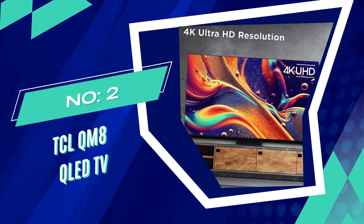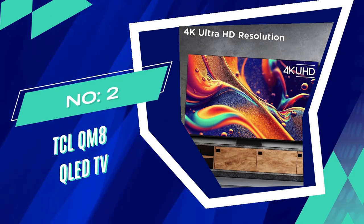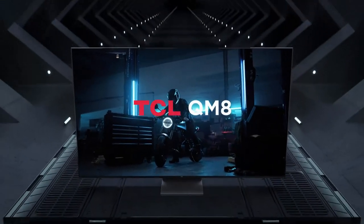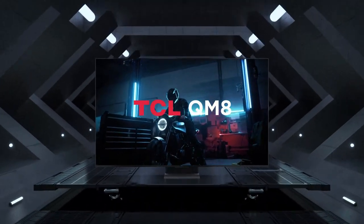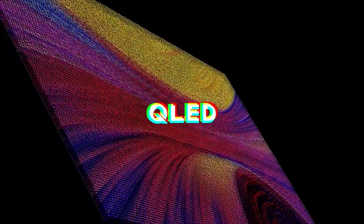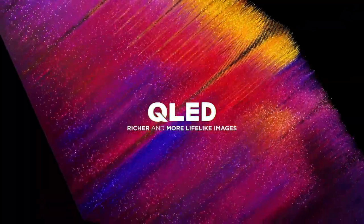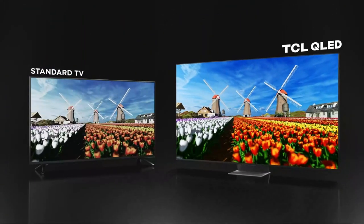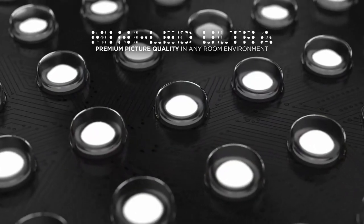Number 2: TCL QM8 65-Inch QLED. The TCL QM8 QLED TV is a top choice for those seeking a big, high-quality TV at an affordable price. It features a 65-inch display panel with quantum dot technology, providing rich colors, sharp contrasts, and immersive visuals.